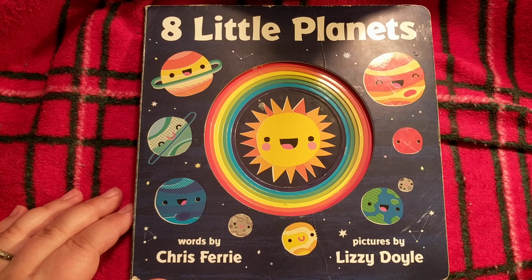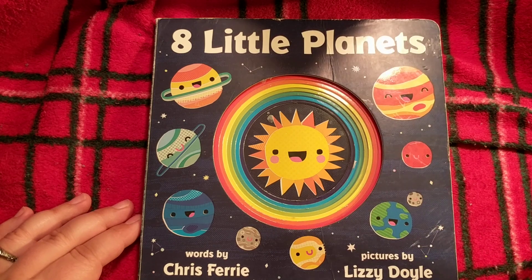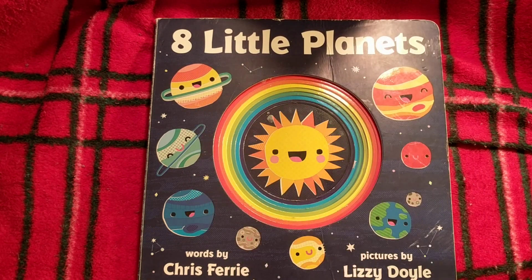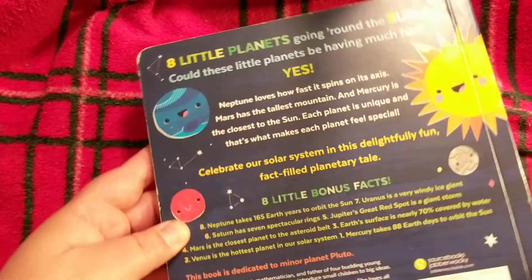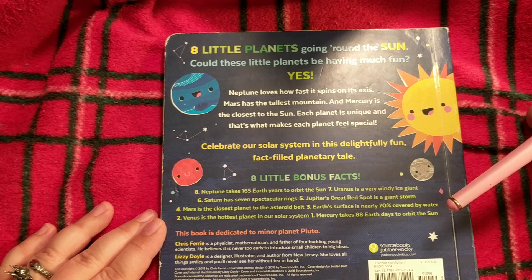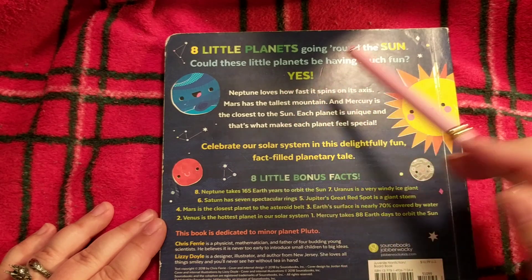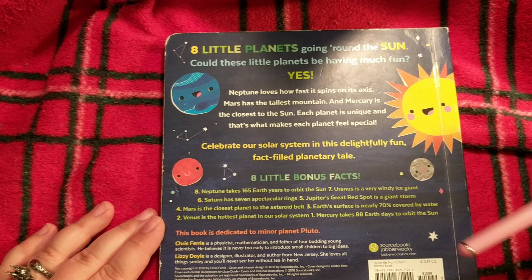My little monsters love this one — it's definitely not monster themed but they have a special love of the planets and rainbows. Here is this beautiful book: 'Eight Little Planets' is the title. It's got all of these planets around the sun. On the back it says 'eight little planets going round the sun' — could these little planets be having much fun? It's got all sorts of little fun things on here and we'll read this at the end.